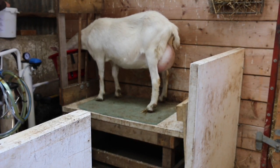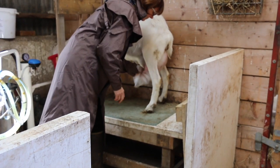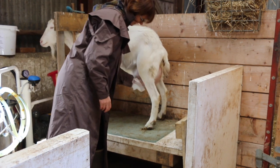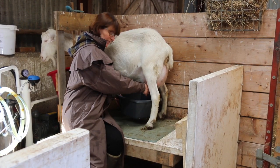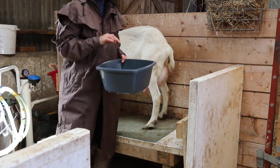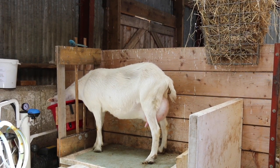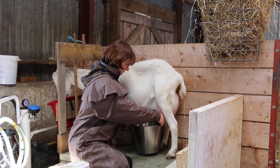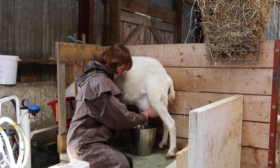So every time we milk, I use these special wipes to clean the udder — a really good clean like that. Then strip out the first little bit of milk into something dark; I use this grey washing-up bowl. That's just to make sure that the milk looks normal and is healthy — and that looks fine. Hopefully your goat stands nice and still and doesn't put her filthy feet into your milking bucket.